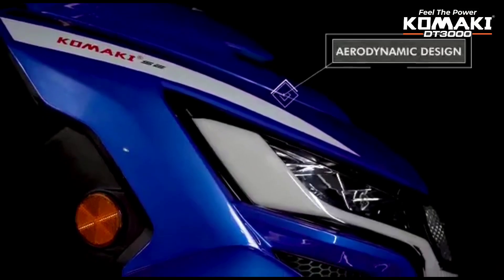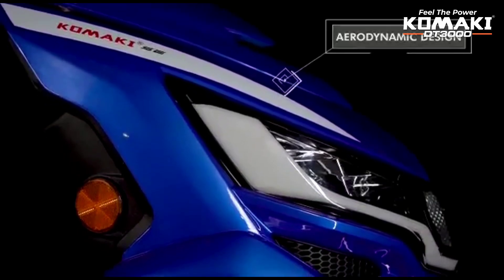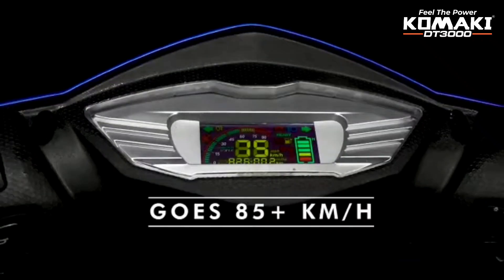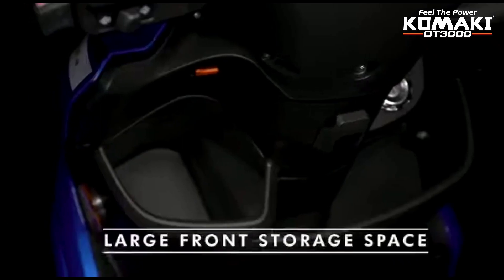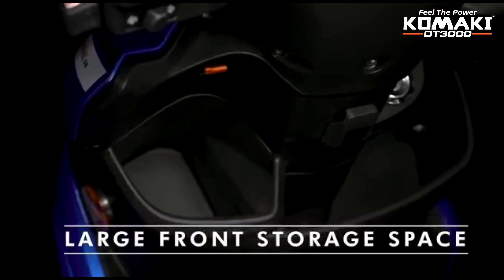The scooter features an aerodynamic design with a small, compact body. The top speed is in the range of 70 to 80 km/h. On both sides, there is available storage space.